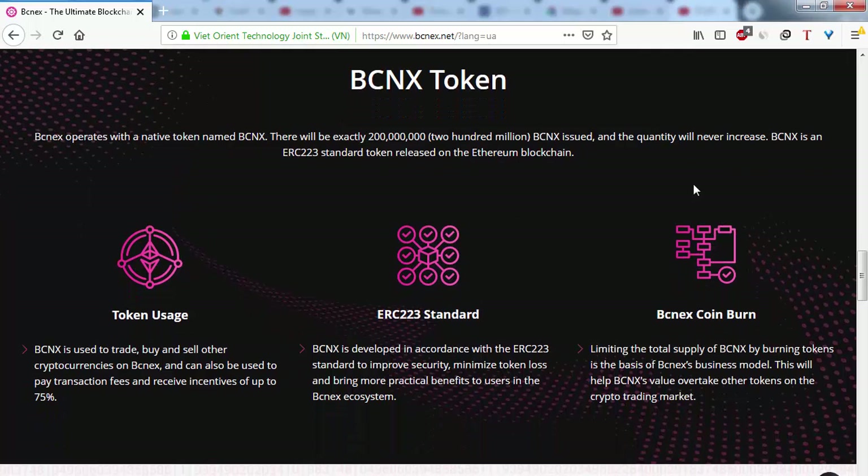BCNEX is an ERC-20 standard token released on the Ethereum blockchain. We can see the token usage — BCNX is used to trade, buy, and sell other cryptocurrencies on BCNEX, and can also be used to pay transaction fees and receive incentives of up to 75%.